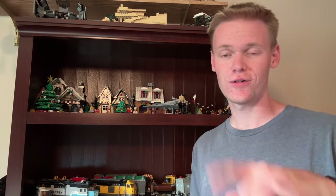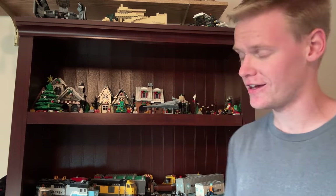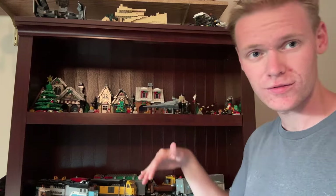I've got a whole collection of minifigures, so stick around to the end if you want to see that. But first we'll start with this bookshelf.